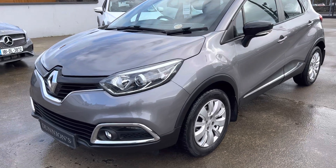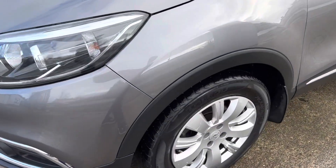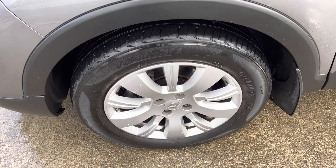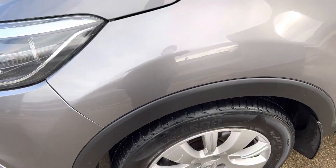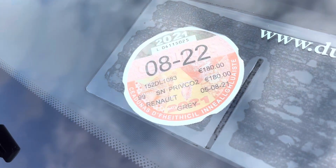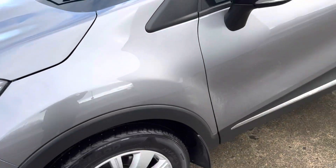Fully serviced by ourselves using Renault genuine parts, and we will be selling the car with a six-month nationwide warranty as well. Alloy wheels. Taxed up until August and the tax is €180 per year. The car will have a brand new two-year NCT as well.